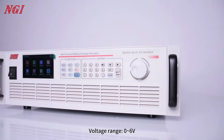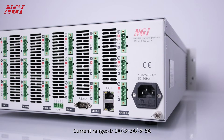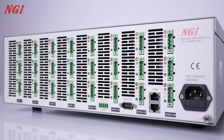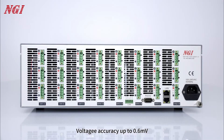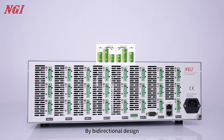The voltage range is 0 to 6 volts, with current range options of ±1 ampere, ±3 ampere, or ±5 ampere. Voltage accuracy is up to 0.6 millivolts, and voltage ripple noise is as low as 2 millivolts RMS. The bi-directional design supports precise electrical performance.